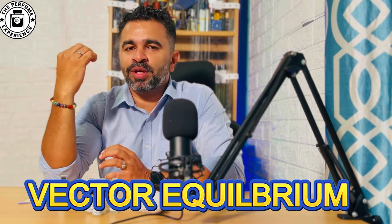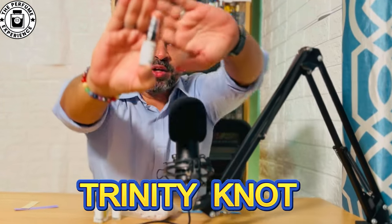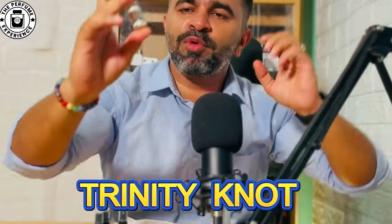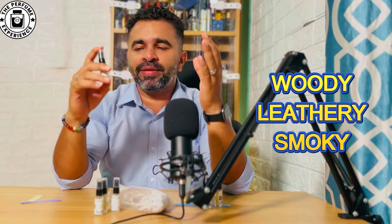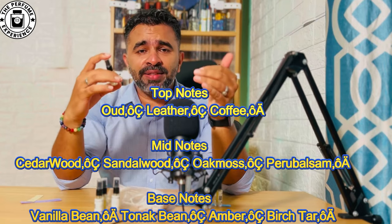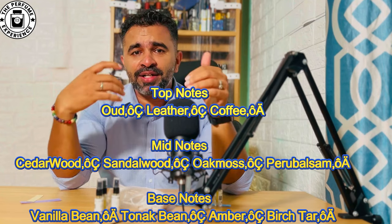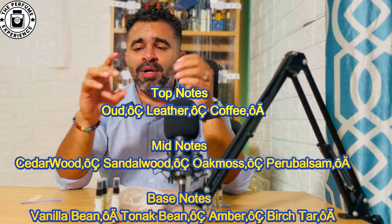The next one is called Trinity Knot — look at the dark brown juice color. By the scent profile description this is a woody, leathery, smoky fragrance. Right at the top it has leather, oud, and coffee. The second part of the notes has sandalwood, tonka bean, vanilla bean, and amber, making this a very complex fragrance.